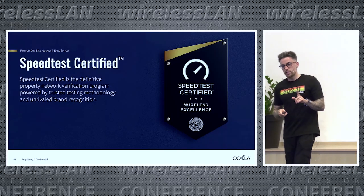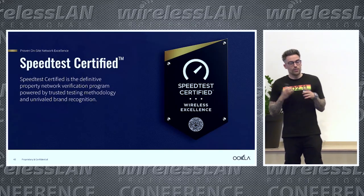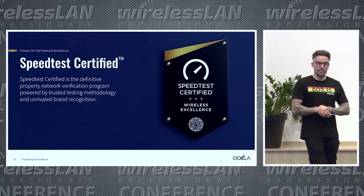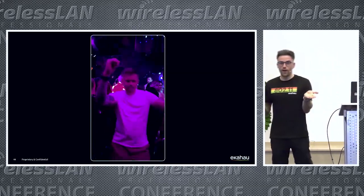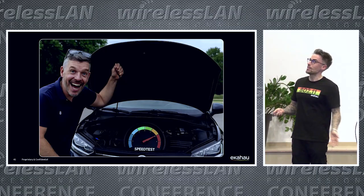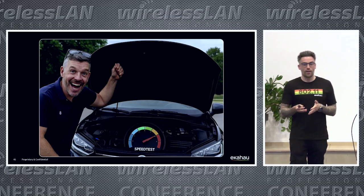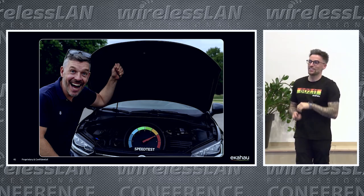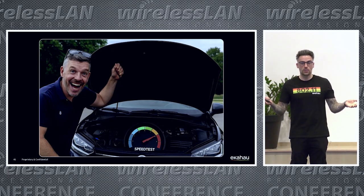The last thing I wanted to mention is a new program announced at Ookla — Speedtest Certified. Think of it as a Michelin star for restaurants, but for connectivity at venues. Alan Blake at the back would love to show you more about what's going on under the hood with the Speedtest Certified project — come find Alan if you want to know more. I'll be happy to talk to you about anything Ekohau-related. Thank you for having me back at WLPC.